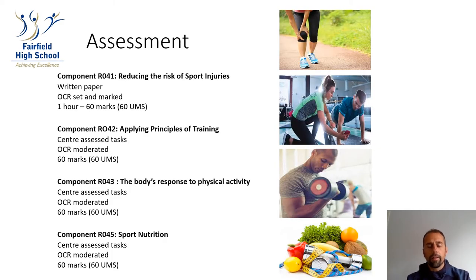I'm now going to talk you through how the course is assessed. There are four equally weighted units, each worth 25%, and each unit is marked out of 60 UMS marks. The first unit, RO4-1, is a written examination paper — one hour, worth 60 marks. Pupils will sit this in January of Year 11 and will have the opportunity to re-sit in May of Year 11.